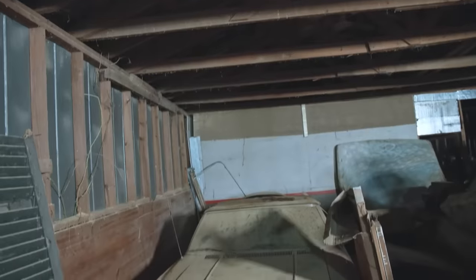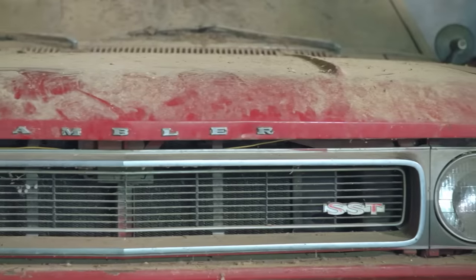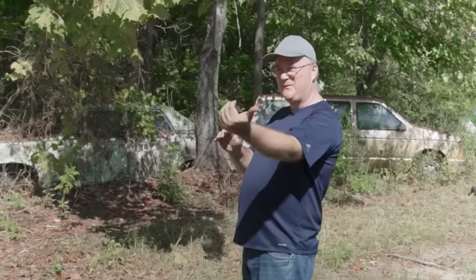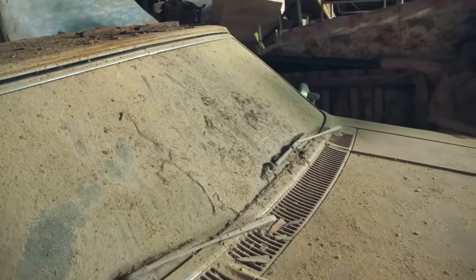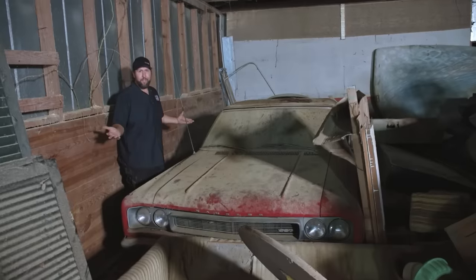Here it is — 1967 Rebel SST Convertible. This car is very special because it was actually gifted to Doug, one of the sons of the original owner of this dealership, when he was nine years old, back in 1979. 43 years this car has been sitting here, and he's never even driven it.